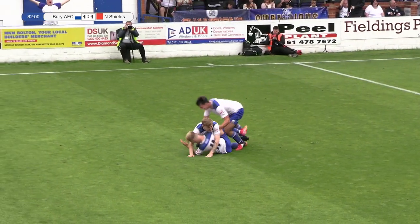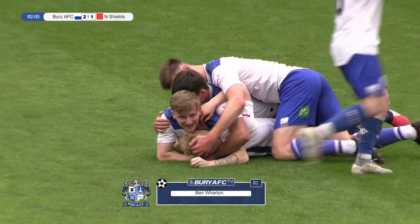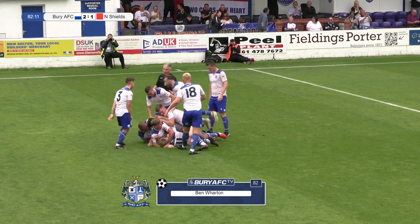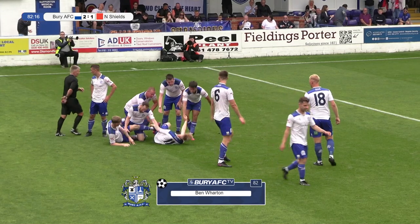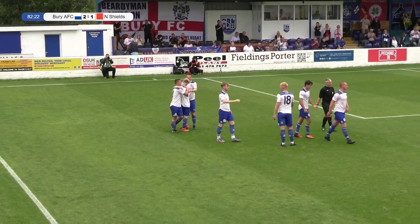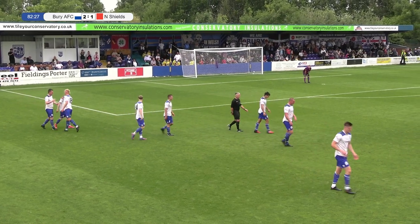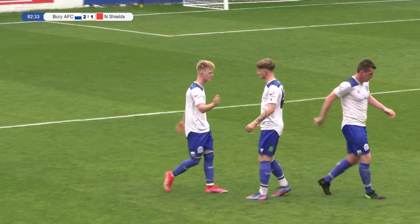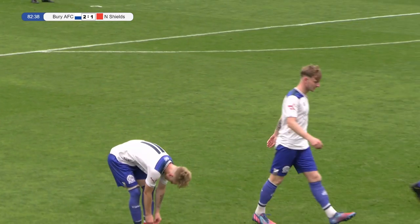That is an absolutely wonderful piece of finishing by young Conor Cummins, and Bury are back in the lead. Rowney with a swept ball in from the right-hand side, and as the ball wasn't properly cleared, it just fell for Conor Cummins, he took a swing at it, and it found the bottom left-hand corner of Finlay Hodgson's goal. I thought the North Shields goal was a nice strike, but that was even better — an absolutely wonderful goal from Conor.